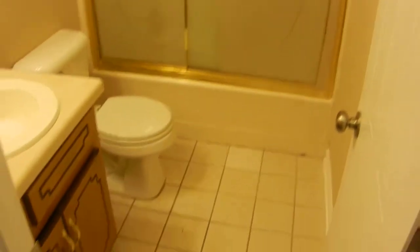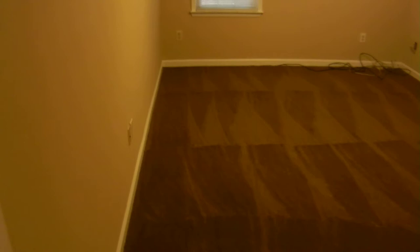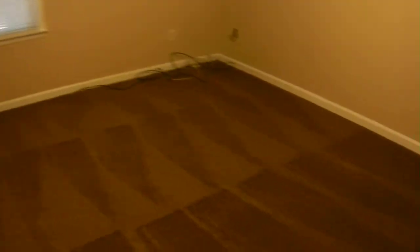Both rooms have large closets. The bathroom has tile floors and a large shower with a great shower head. The new carpet and paint are in both bedrooms as well. You can see how large this bedroom is — big closets.